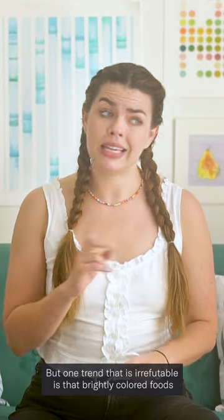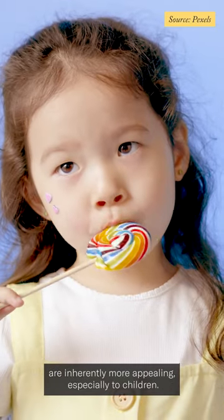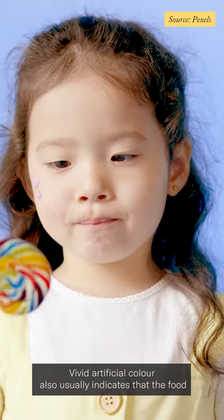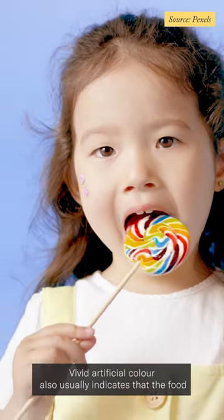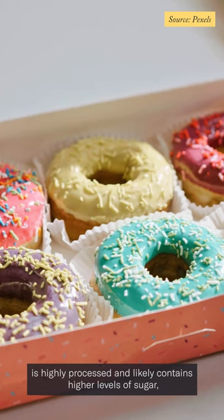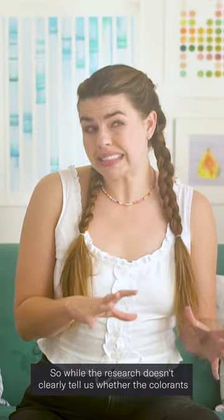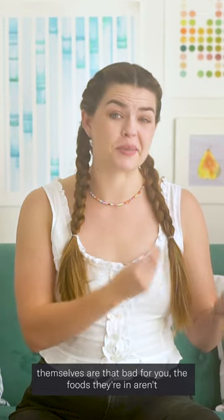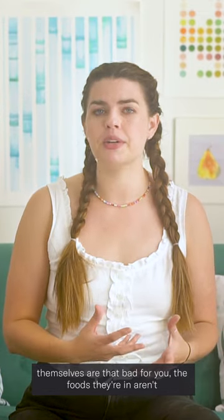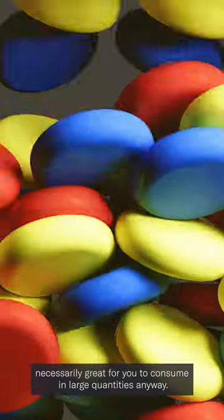One trend that is irrefutable is that brightly colored foods are inherently more appealing, especially to children. Vivid artificial color also usually indicates that the food is highly processed and likely contains higher levels of sugar, saturated fat, or both. So while the research doesn't clearly tell us whether the colorants themselves are that bad for you, the foods they're in aren't necessarily great for you to consume in large quantities anyway.